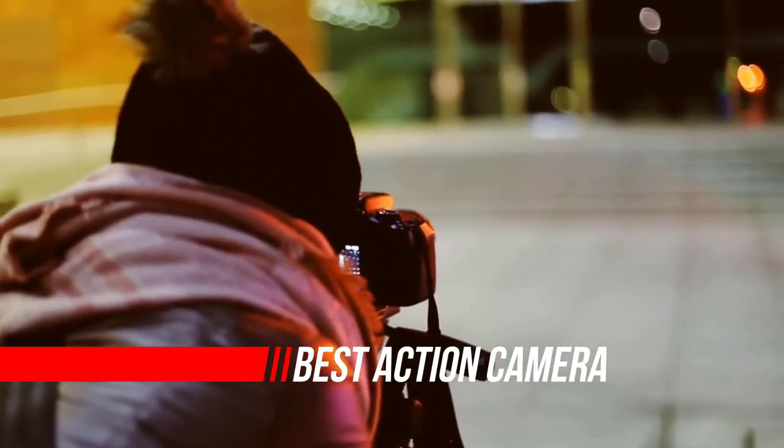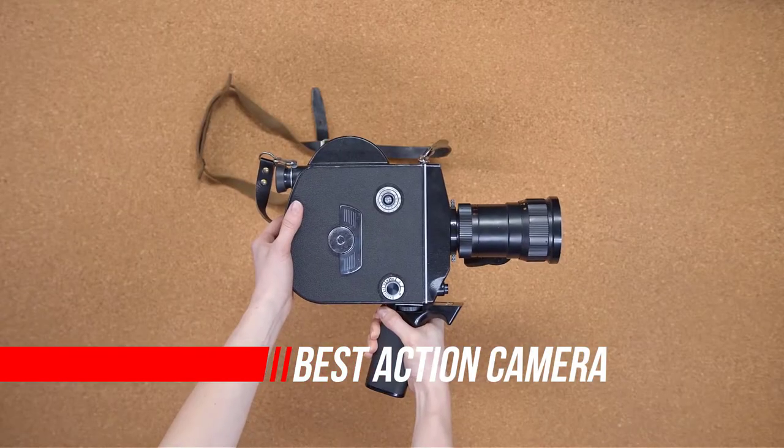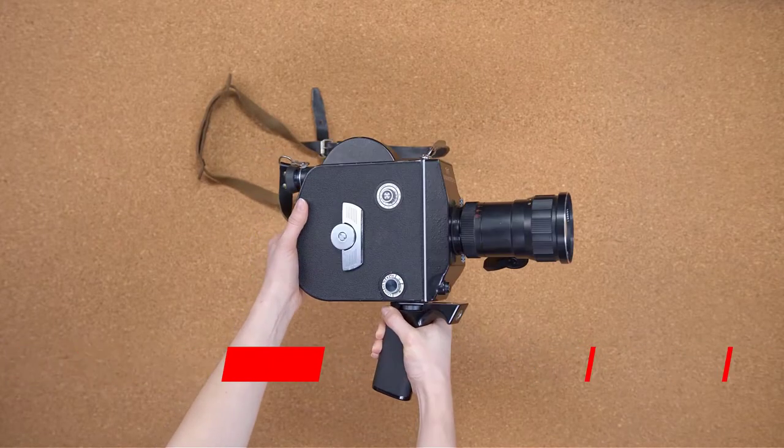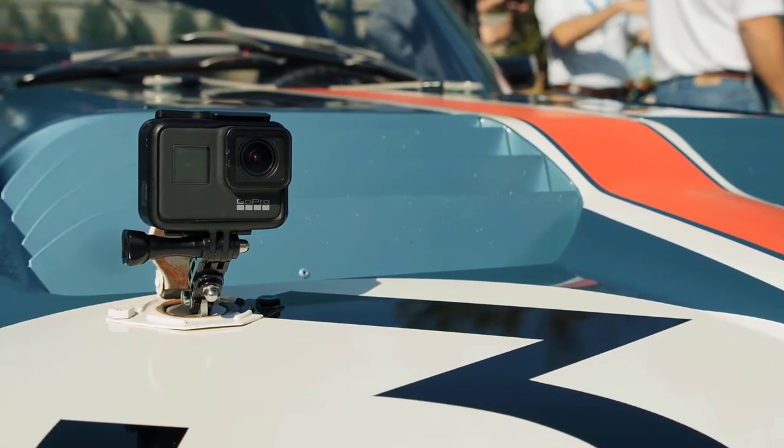Welcome to our pick of the best action cameras you can buy in 2022. Every adventure camera in our list has been rigorously tested by us to make sure it deserves its place, whether that's for outright image quality or sheer value.